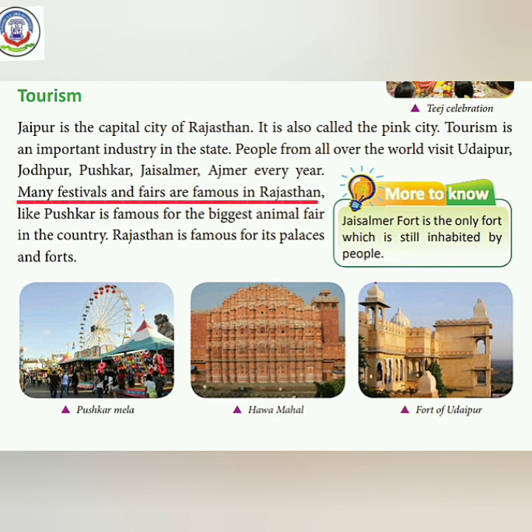Many festivals and fairs are famous in Rajasthan. Pushkar is famous for the biggest animal fair in the country. Rajasthan is also famous for its palaces and forts. You can see pictures below: the first shows the Pushkar fair, the second shows Hawa Mahal, which we have studied about.